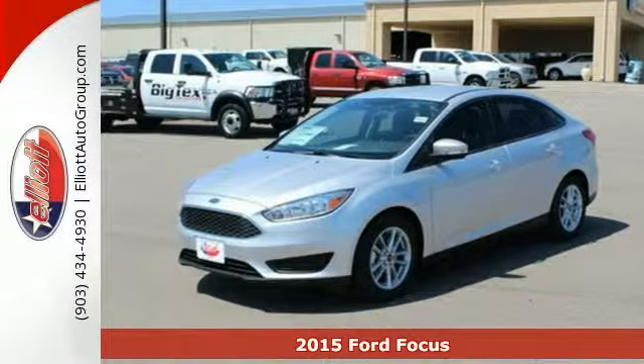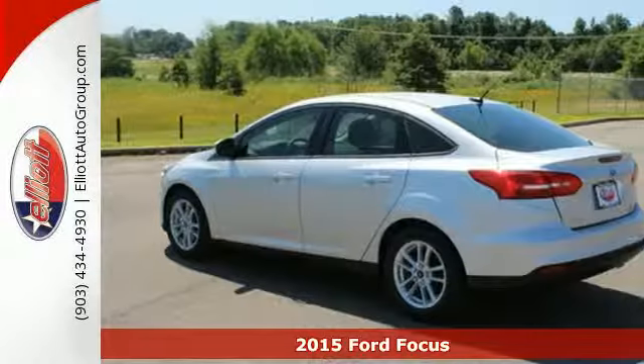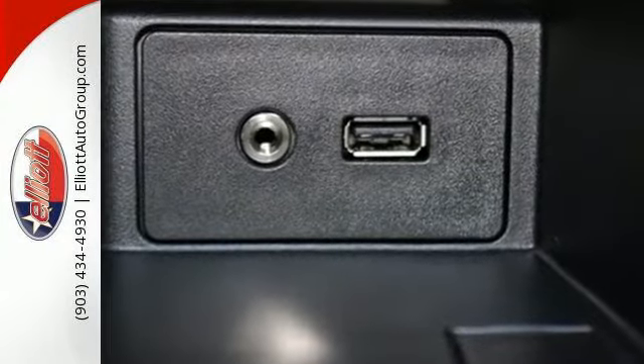It's a 2015 Ford Focus — a dynamic design and interior craftsmanship combined, bringing you a perfect balance of great looks, efficiency, and performance. It attracts a lot of attention, both when it's parked and when you're behind the wheel.